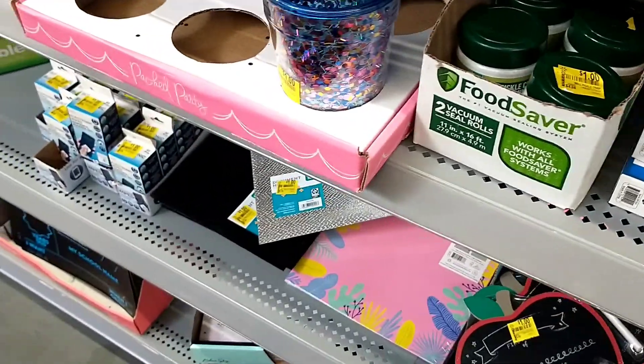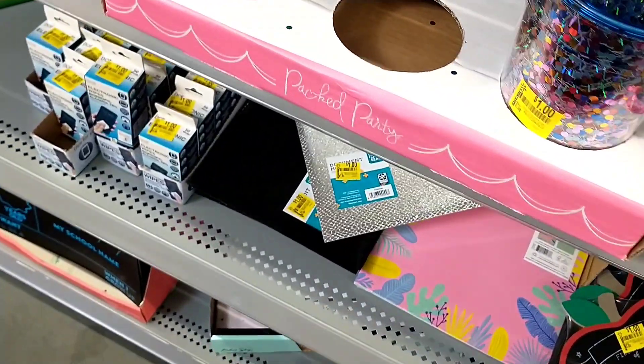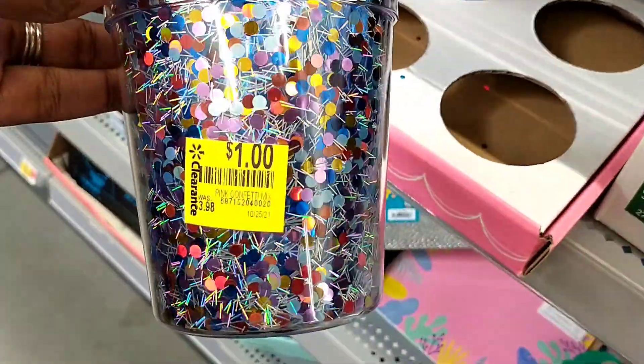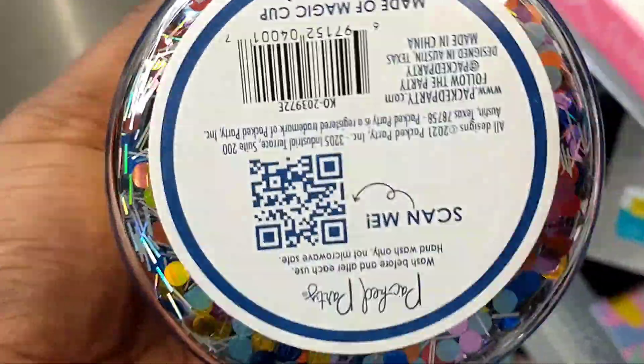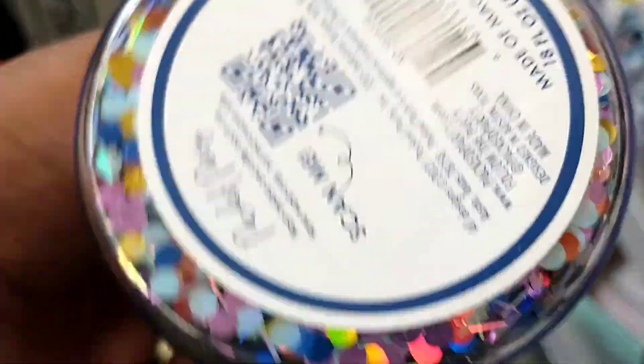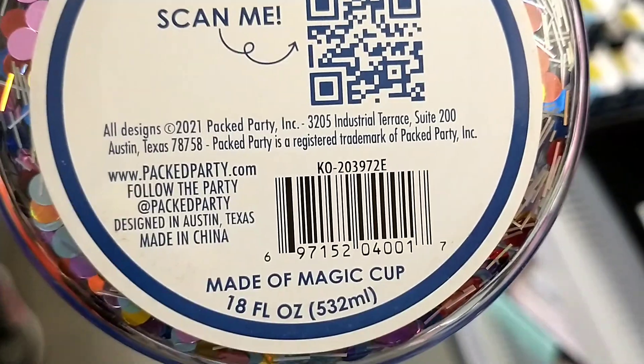They had these party cups which have been on clearance for a long time. This store takes a bit longer to mark things down, and it was $3.98 down to one dollar. I really love this brand, and I just had to capture a cute moment of my kids hugging. There's the barcode for that as well.